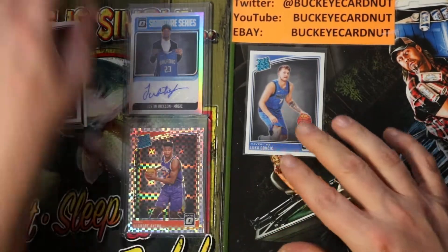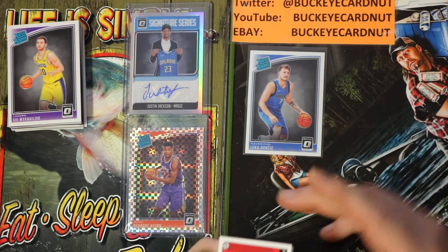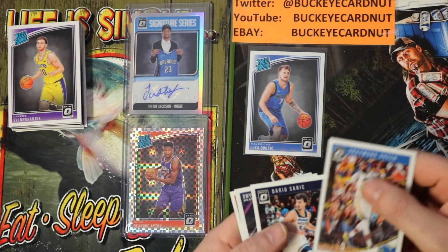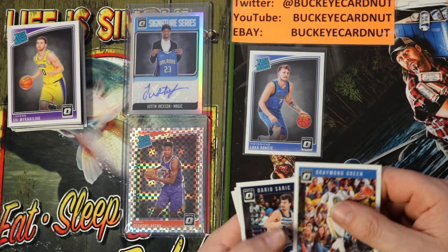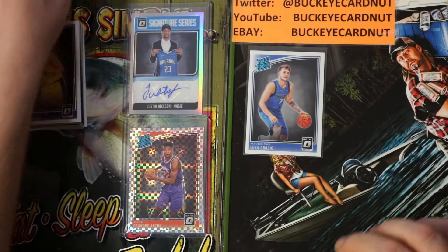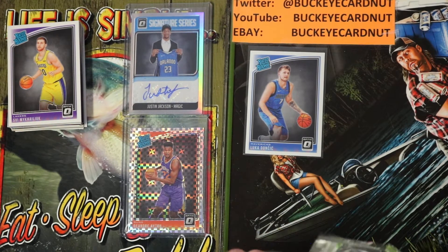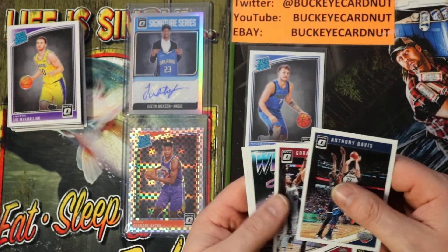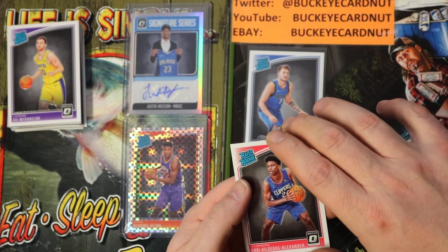See folks — this is why I went on a limb and bought this box. Not guaranteed an auto, and I've already hit an auto. And now a really super short print. DeAndre Ayton — Draymond Green, Dario Saric, Dwyane Wade, Bradley Beal. Anthony Davis, Goran Dragic, Jerry West Winner Stays, Shai Gilgeous-Alexander rated rookie base.